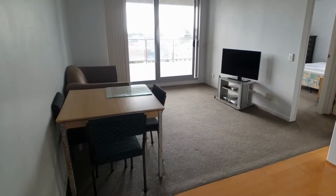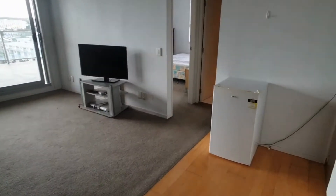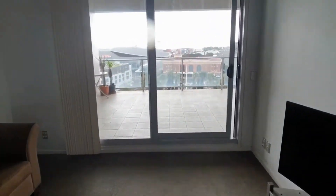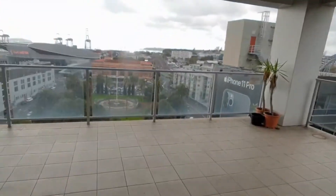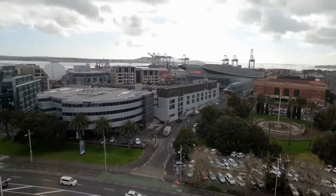Hello and welcome to the walkthrough tour of 5E, 100 Anzac Avenue. This is a one-bedroom, partly furnished apartment right in the center of the city. It's got beautiful sea views from the balcony — it's quite a big balcony — with lovely views out to the city.